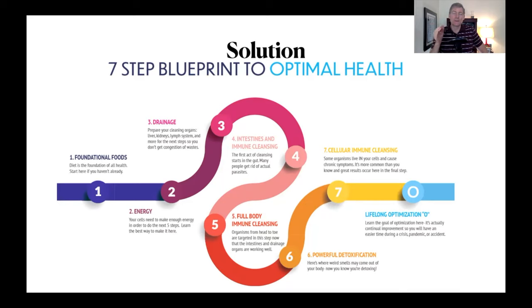To get rid of candida, step six is powerful detoxification. Metals, chemicals, and radioactive elements destroy your tissue — the candida comes in and eats the dead tissue. And maybe you need step seven, maybe not — that's cleaning out the inside of the cells. That's the solution, and it's comprehensive.